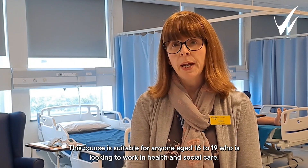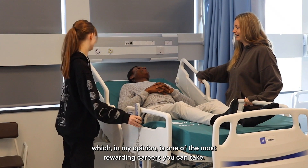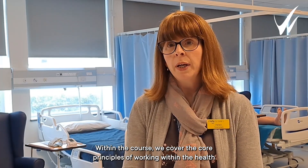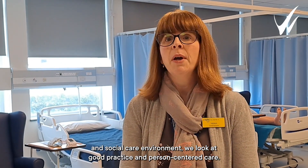This course is suitable for anyone aged 16 to 19 who's looking to work in health and social care, which in my opinion is one of the most rewarding careers you can take. Within the course we cover core principles of working within the health and social care environment, look at good practice, and look at person-centred care.